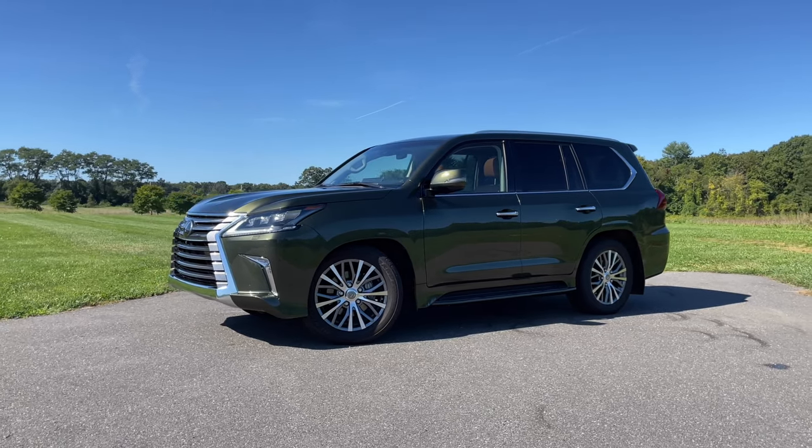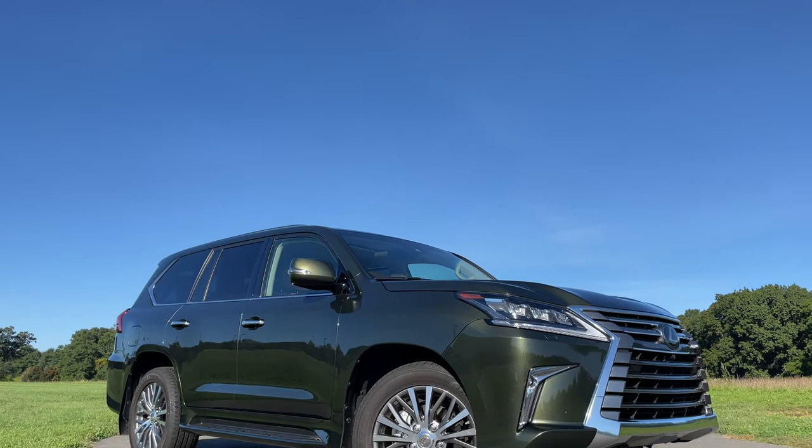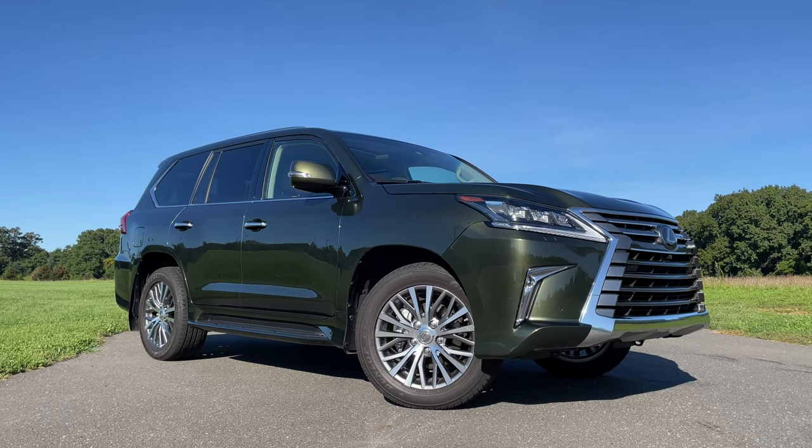The current Lexus LX is really starting to fall behind its competitors. Lexus only sells about 4,500 units of the LX annually, which is way behind rivals like the BMW X7, the Cadillac Escalade, the Lincoln Navigator, the Mercedes-Benz GLS, and even the Infiniti QX80. So should you consider the Lexus LX if you're shopping in the giant luxury SUV segment? Let me give you a quick tour of the 2021 Lexus LX and then give you my opinion on whether you should buy it over the competition.